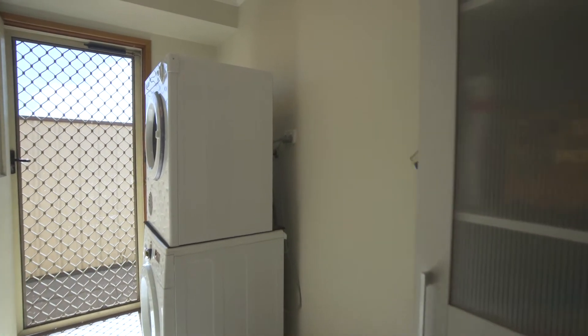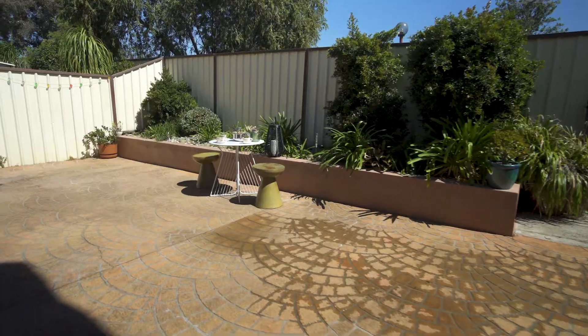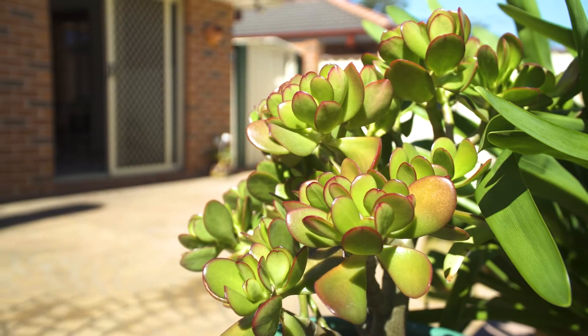The low-maintenance courtyard-style backyard features plenty of room for the family pet or for the kids to ride their scooters around, and even has space to get a veggie patch growing.